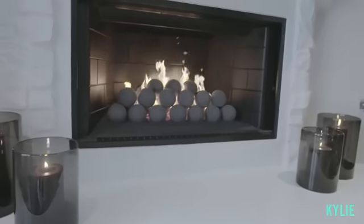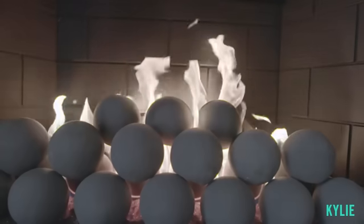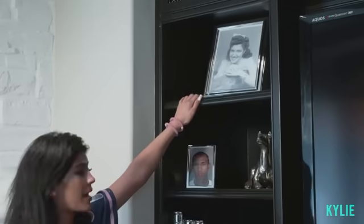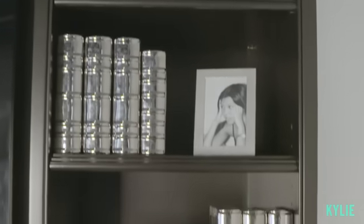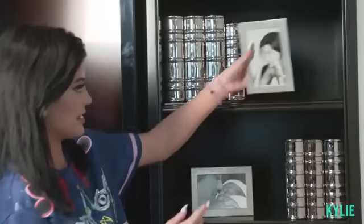My fireplace isn't really exciting — it's just a normal fireplace. I really wanted to do those little fireplace balls. This is my TV, and then I have a few pictures. This is my grandmother when she was my age. This is a mug shot. And then this is me and my mom when I was first born. This is a statue of Norman. And then this is Courtney when she was 18.